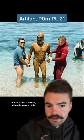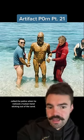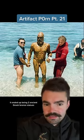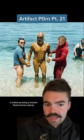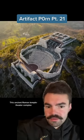In 1972, a man snorkeling along the coast of Italy called the police when he noticed a human hand sticking out of the sand. It ended up being two ancient Greek bronze statues that were sculpted around 500 BC.